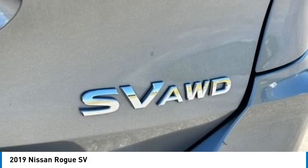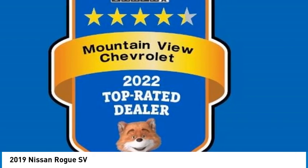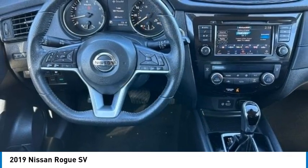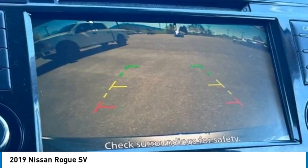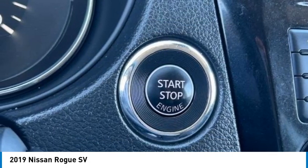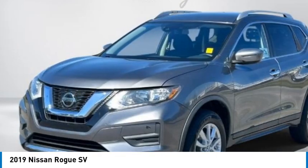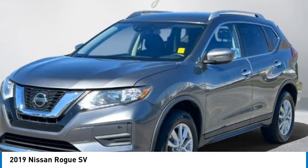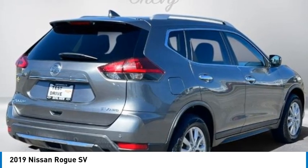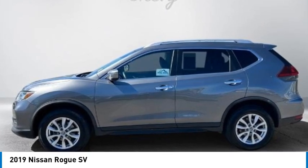Rear Seat Center Armrest, Rear Window Defroster, Rear Window Wiper, Roof Rack Rails Only, Security System, Speed Control, Speed Sensing Steering, Split Folding Rear Seat, Spoiler, Steering Wheel Mounted Audio Controls, Tachometer, Telescoping Steering Wheel, Tilt Steering Wheel, Trip Computer, Turn Signal Indicator Mirrors, and Variably Intermittent Wipers.